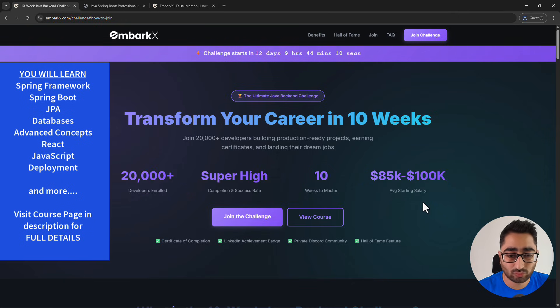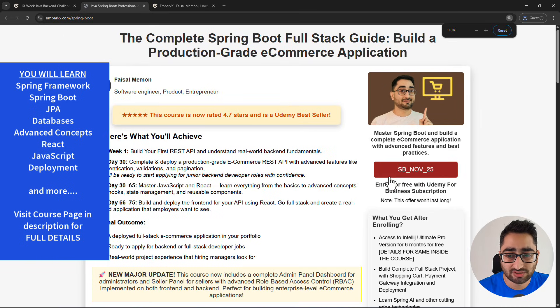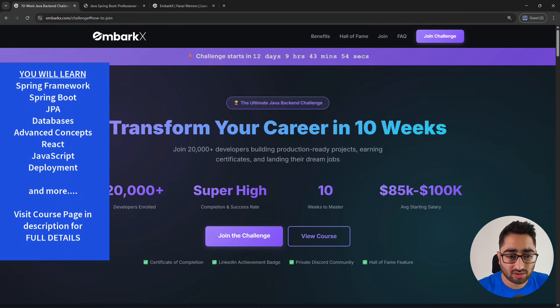The course I'm talking about is this one — the Complete Java Full Stack Developer Course hosted on Udemy, wherein we build an advanced e-commerce application. You'll find the coupon link here and also the link in the description below. This course has more than 20,000 developers who have succeeded, the completion rate is super high, and it takes 10 weeks to master.